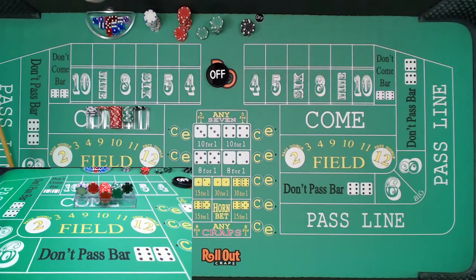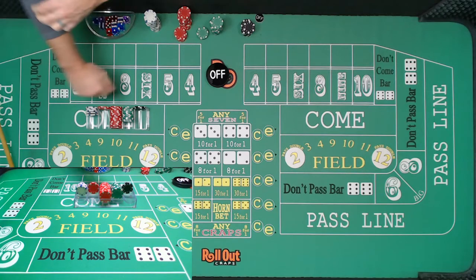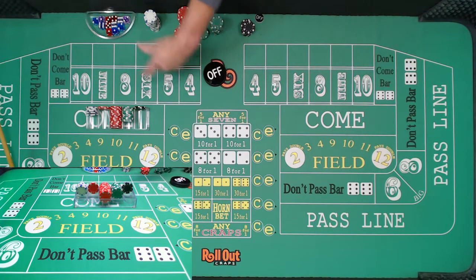Welcome. This is Chris from the Craps Couple. We are on session four of this don't pass trend betting strategy. We have went up and down. We started out with a $600 bankroll in session one, went to $700-ish, went to $1,100-ish by session three, and then we're back to $600 or so — back to our original bankroll.